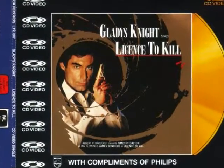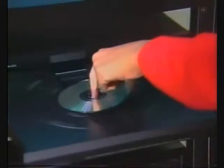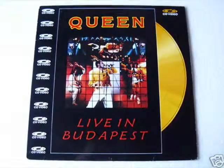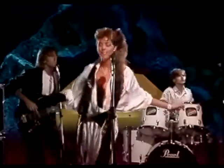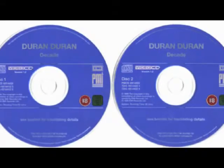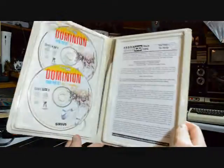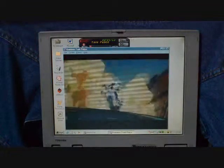LaserDisc would eventually evolve into CD Video, or CDV, in 1987 with the advent of compact disc. These were gold-colored optical discs marketed towards the MTV generation, as they could only hold 5 minutes of video and were therefore usually sold with the latest music videos. This would later become Video CD, or VCD, and Movie CD in the 90s — both formats capable of being played on computer operating systems such as Windows 98 or Windows XP. They were also the first formats to store information digitally instead of analog.